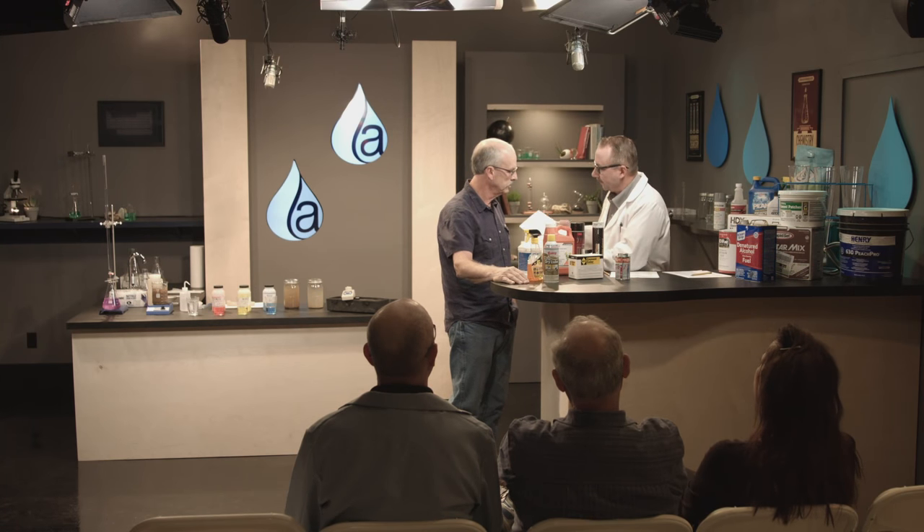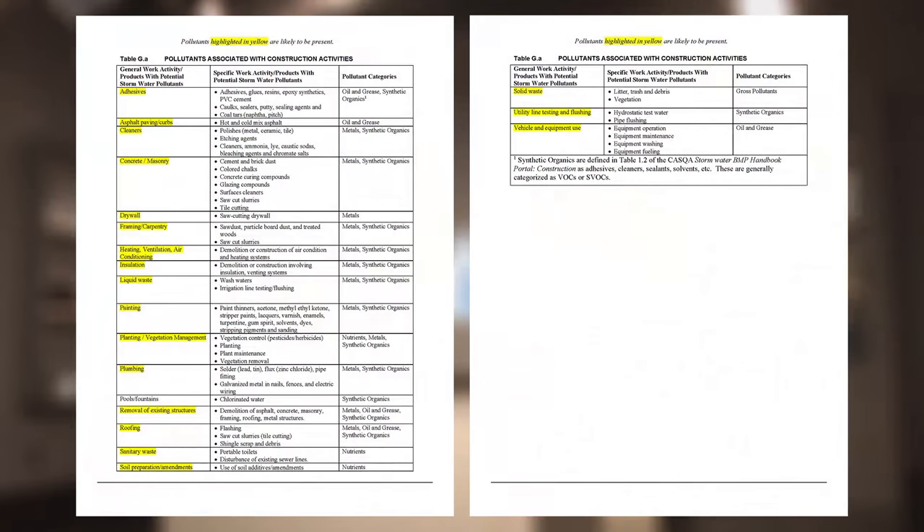There are some lists that have been prepared. This one is Table G out of Appendix G of CASQA — the California Stormwater Quality Association's SWPPP template. I wouldn't call this comprehensive by any means, but it is a good start. We list out types of activities — like adhesives, floor covering, cleansers — what the associated pollutant might be, and what pollutant categories are associated.